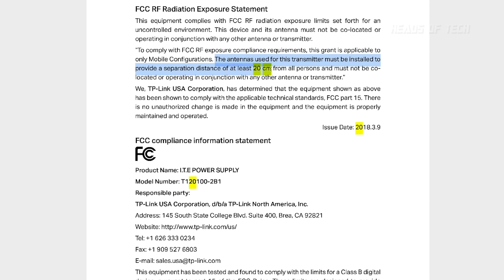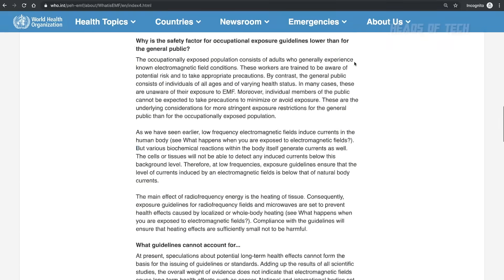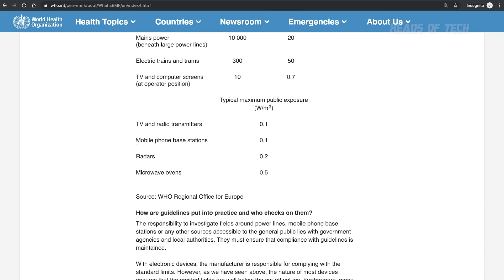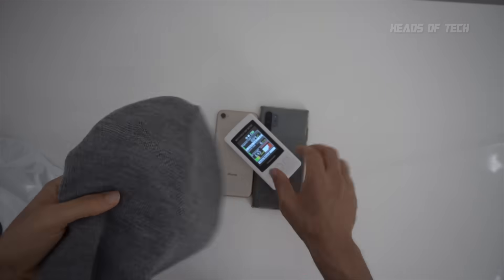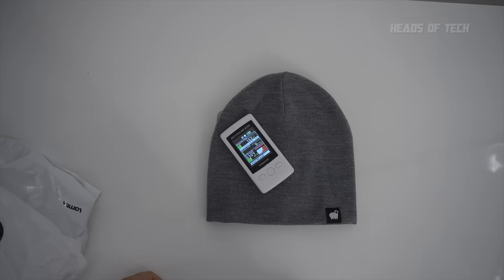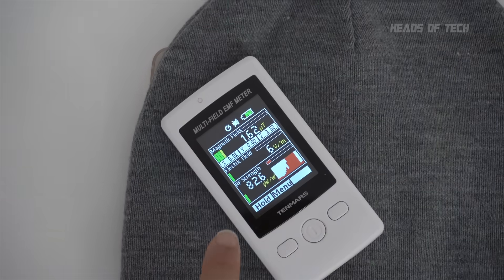That FCC guidance is to avoid those milliwatt levels. For context, the World Health Organization recommends a maximum public exposure limit of 0.1 watts per meter squared for mobile phone base stations. Now putting on the hat — the levels have dropped right down to only one green bar.